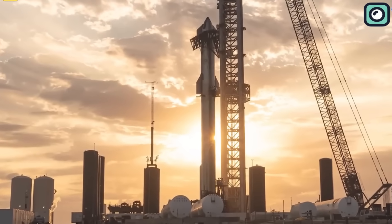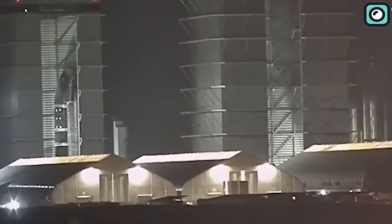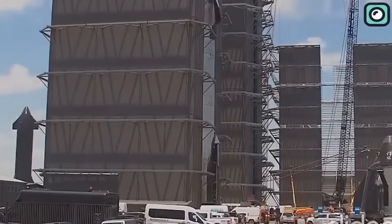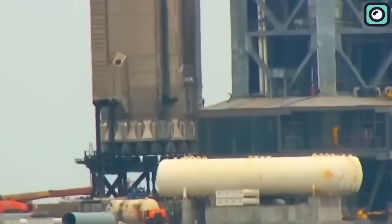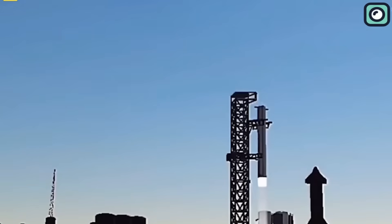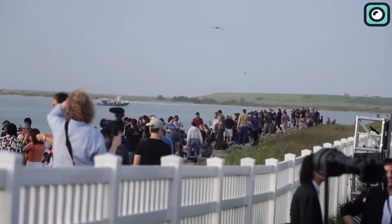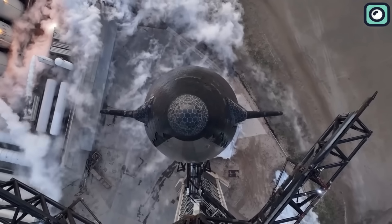Starship 28 was moved to Massey's test site for cryo testing after a short rendezvous with Booster 10. From an economic perspective, SpaceX is poised to have an outstanding year. According to available information, SpaceX has communicated to its investors that it anticipates a surge in revenue in 2023. The company, which earned approximately $4 billion in the preceding year, is set to double this figure with projected revenue reaching $8 billion. This monumental increase is primarily due to the success of the Falcon Rocket and advancements in Starship development.